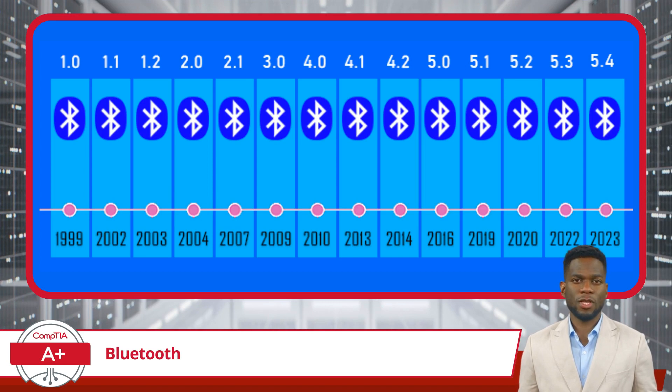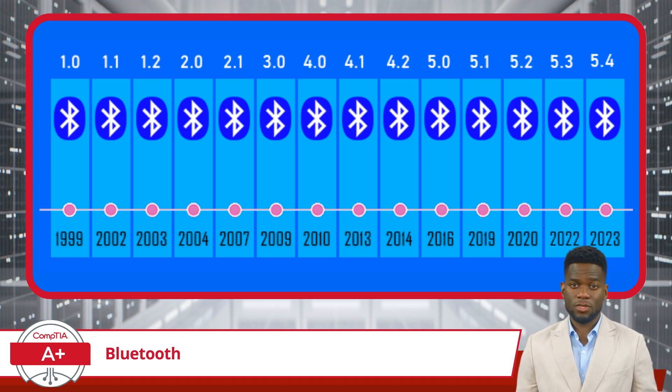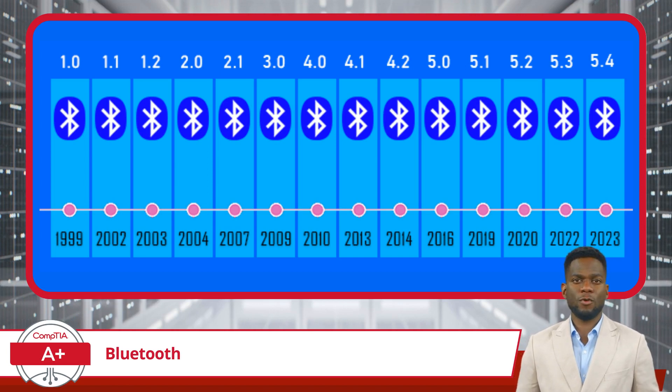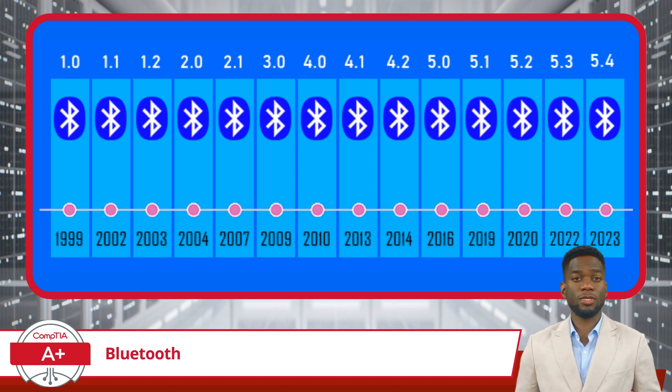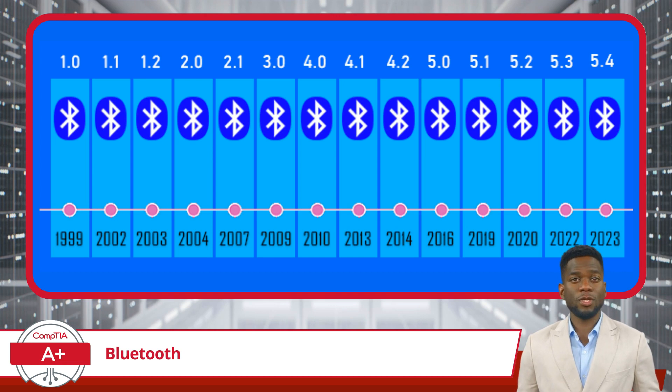As for the evolution of Bluetooth, it has grown a lot since it was first released in 1999. In the early days, Bluetooth had some issues with getting devices to talk to each other, but with each new version it got better. For example, Bluetooth 1.2 helped devices avoid interference from other gadgets. Then Bluetooth 2.0 increased data transfer from 1 Mbps to 3 Mbps, and 2.1 made pairing devices easier. With Bluetooth 3.0, things got even faster as it could now negotiate a Wi-Fi connection for transferring large files as fast as 24 Mbps.